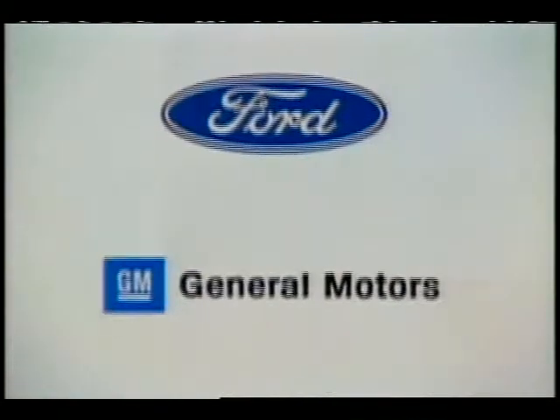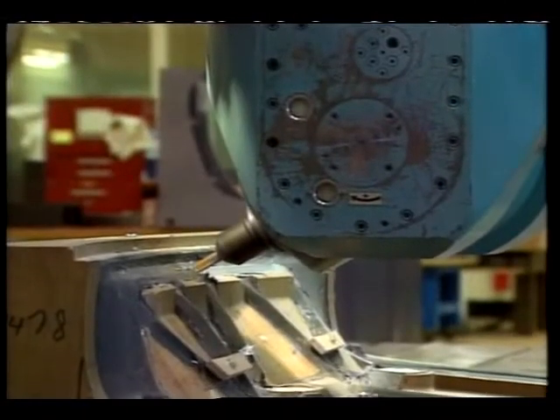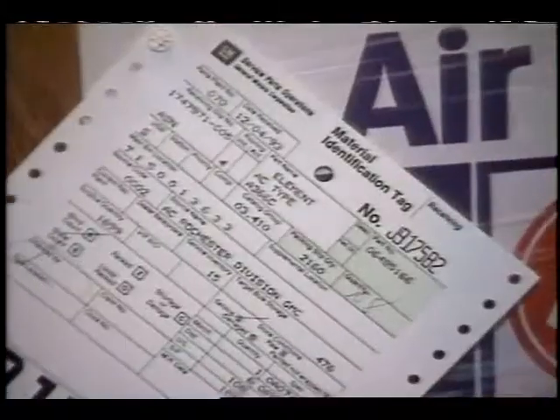GM's Die Management Group is pushing STEP implementation further, employing Level 3 integration — a database shared with business as well as design and manufacturing. Before STEP, you couldn't say that engineering data and financial data could reside in harmony in the same database. Now we can. That's where things have to move — to Level 3 — because that's what truly supports concurrent engineering: real-time information access, as you need it, when you need it, what you need.